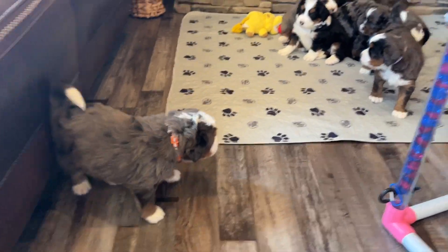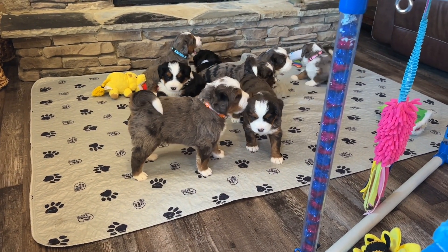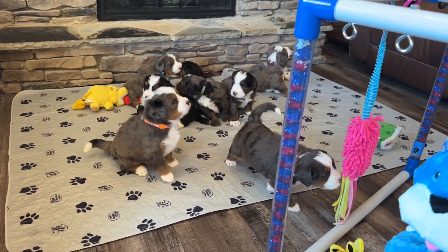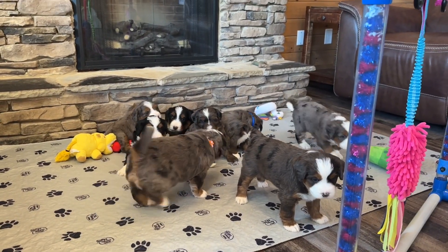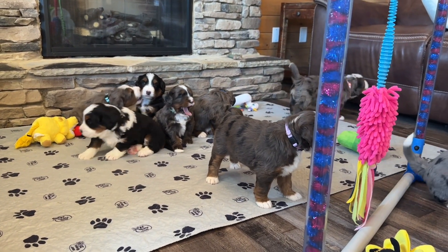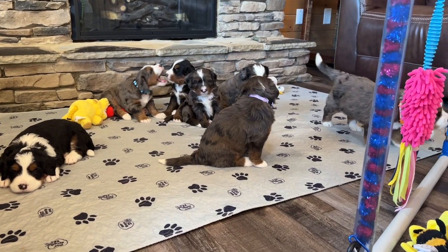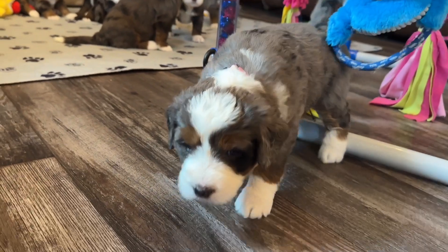They are four weeks old now, so here in just a minute we're going to feed them for the first time. This week, the big changes are they've got their room versus the box they were born in. They have access to the doggy door, which some of them have already been using, and they'll get better at that through the rest of this week. We'll start feeding them outside so they have to go out the doggy door. They still have their litter boxes, but hopefully by the end of the week we'll be taking those away and they'll just use the doggy door.